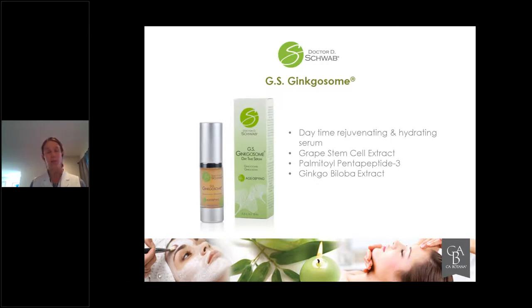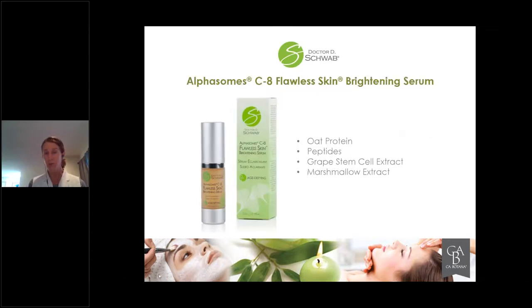This is your booster serum — the Flawless Brightening Serum — which comes with the kit. You can use it by itself, or with the Ginkgo Soam, or mix them together. Put both in your hand, tap to apply onto the skin. Remember: we don't rub serums, we tap and then smooth, because we don't want to change the efficacy by changing the emulsification. This serum also has oat protein, more peptides, the alpha-brite peptide, grape stem cells, and marshmallow extract, just to name a few beautiful ingredients. You can layer it on top of Ginkgo Soam, mix it with it, or use it by itself, as it has hydrating benefits as well. Oil-free serums are compatible with all routines and all skin types.